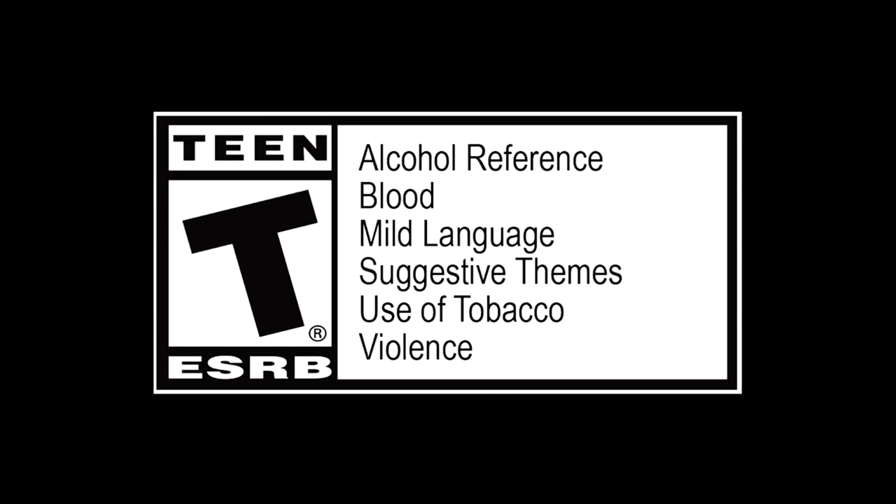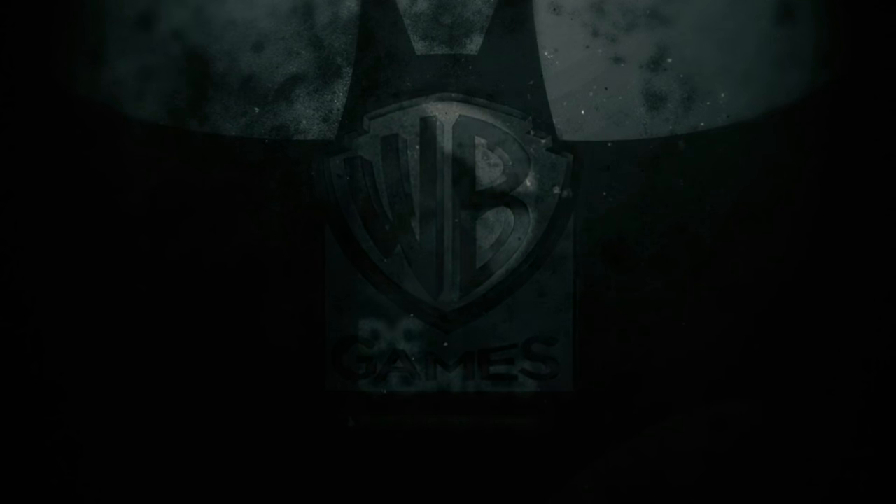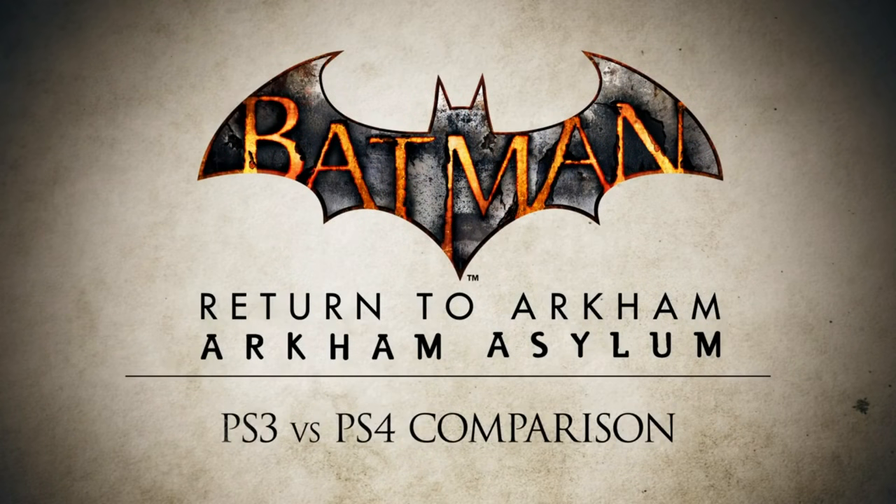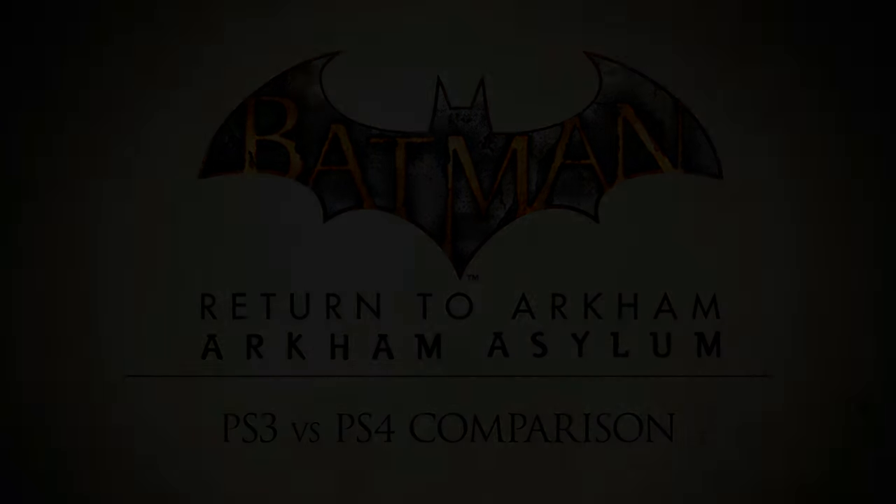Hey, what's up you guys, it's CabooseXB bringing you another Batman Return to Arkham video. I got some great news for you guys who were really upset about the delay for Batman Return to Arkham and thinking that this game might actually end up being cancelled — well, it's certainly not the case.